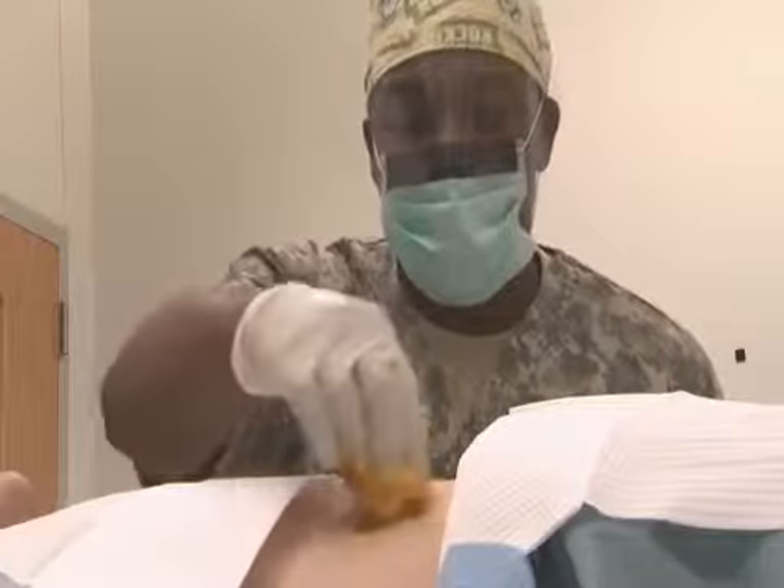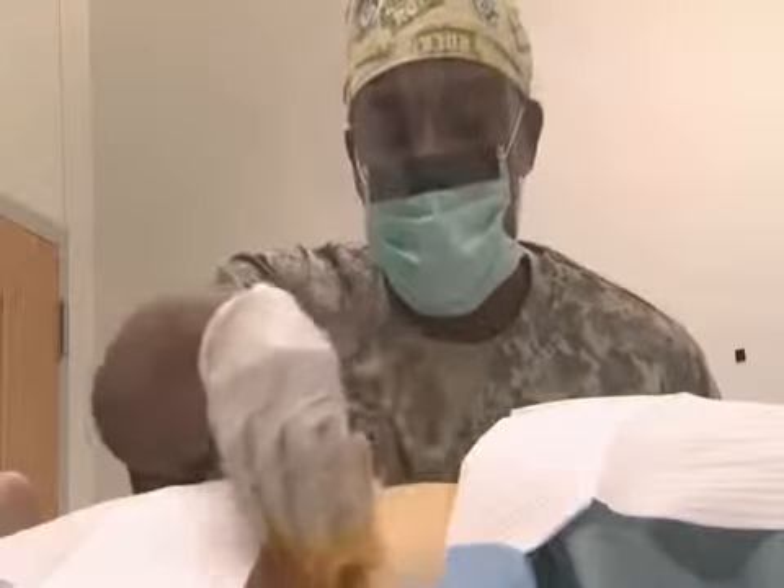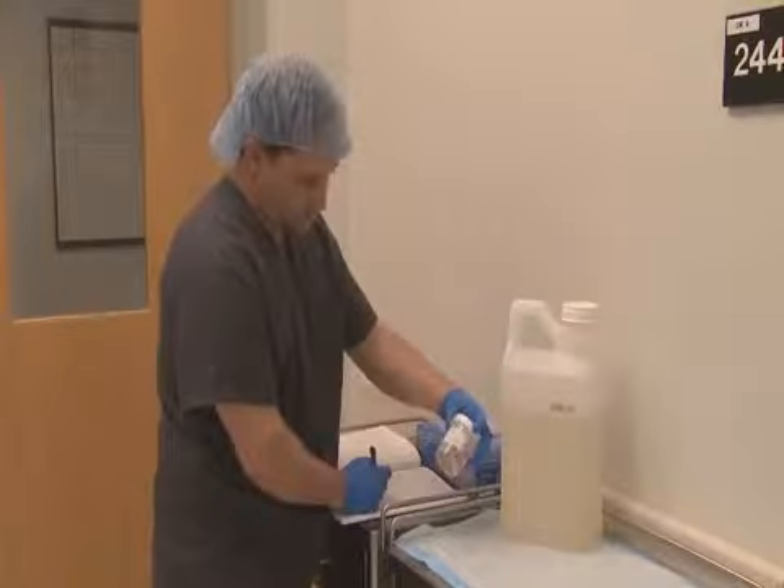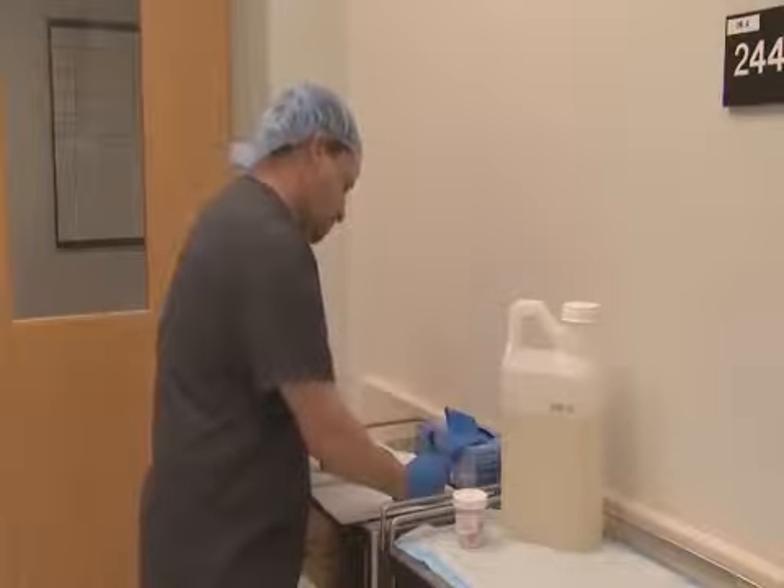As an Operating Room Specialist, your duties may include preparing the patient by cleaning and performing the surgical prep, opening and passing sterile items to the surgical team members, and properly caring for routine surgical specimens and cultures.